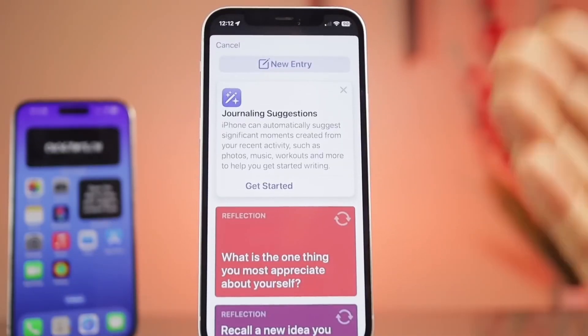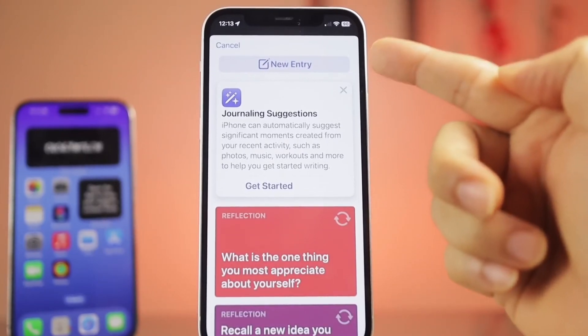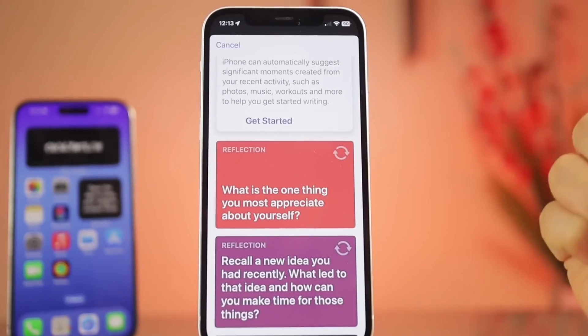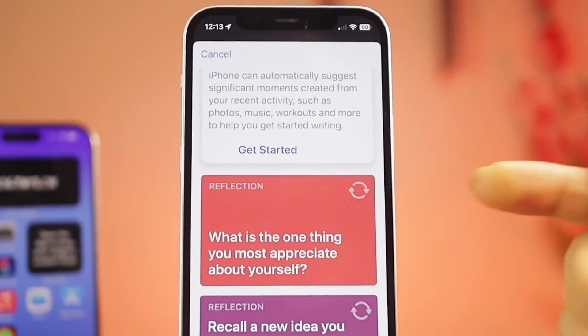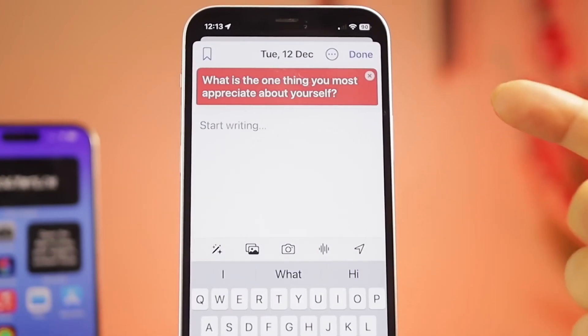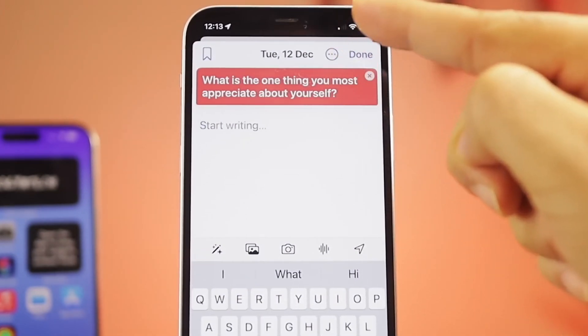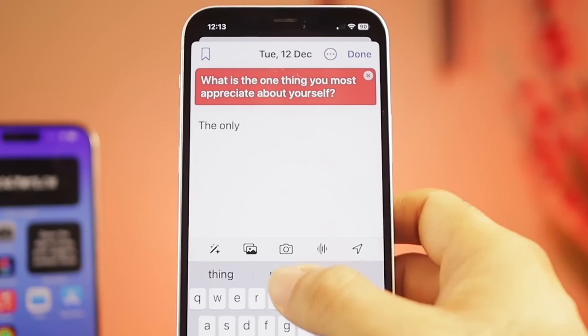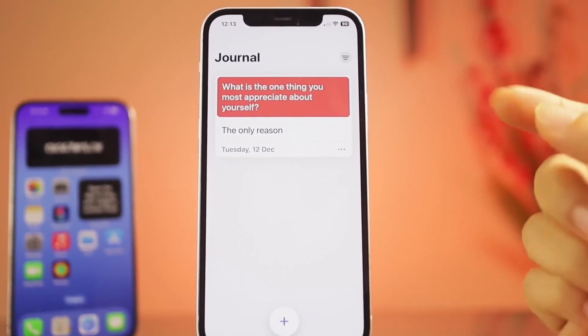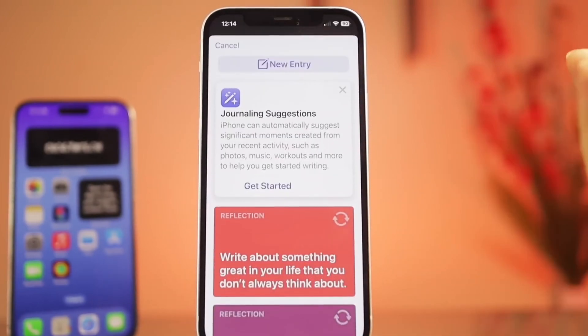First up, we have the Journal app. Apple's newest addition to iOS 17.2 lets you capture your daily adventures and thoughts effortlessly. You can even use optional prompts for inspiration. Just tap the plus button, pick a suggestion or go freestyle with a new entry. With features like image uploads, voice recordings, and location tags, this is a major upgrade for your digital diary game.